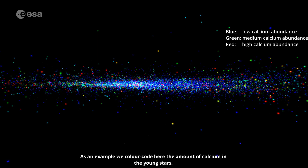As an example, we colour-code here the amount of calcium in the young stars, an element which is, for instance, important for the stability of our bones.